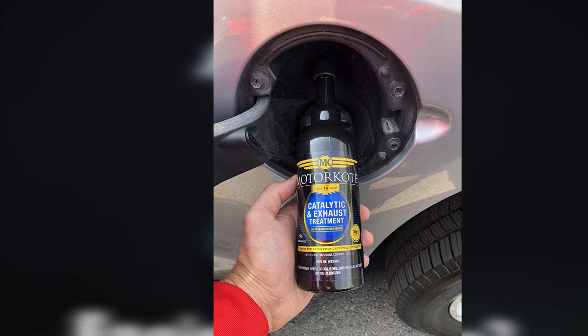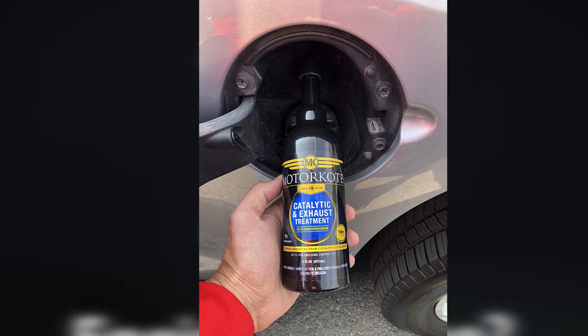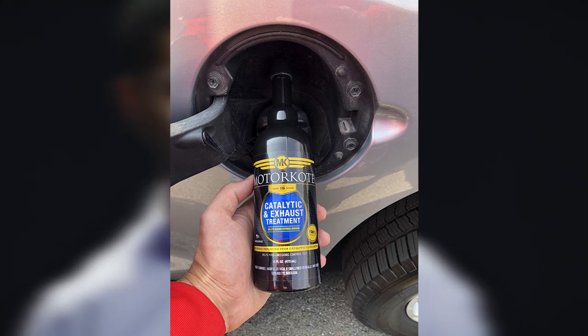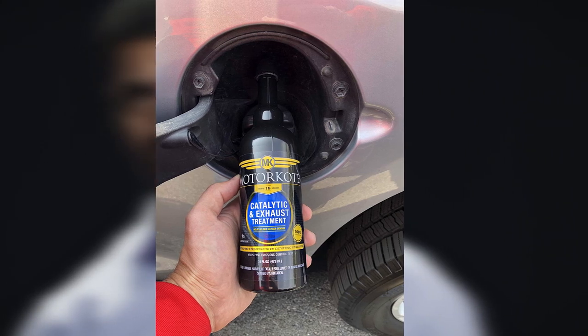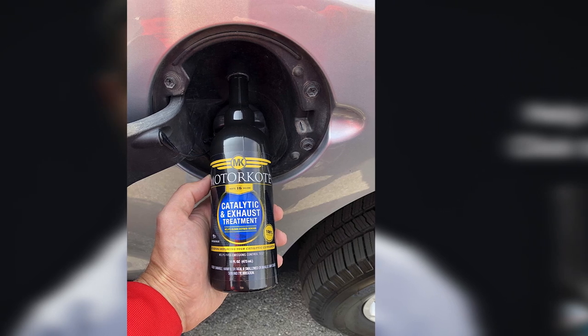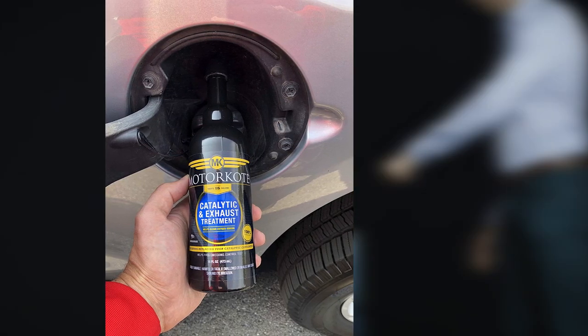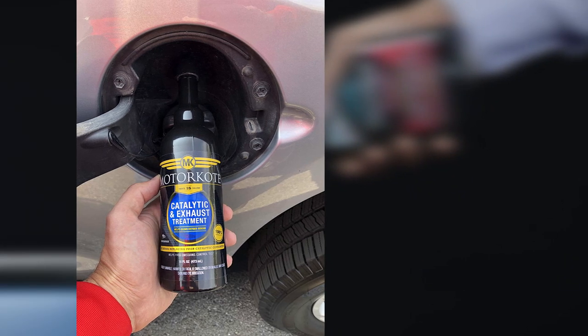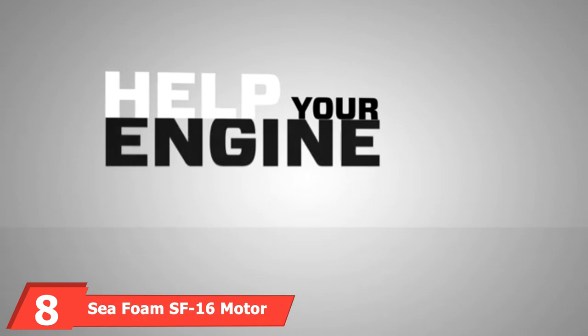The formula lasts up to six months or 7,000 miles. Users have reported that their vehicles run smoother and idle better after using this product. However, not all users have noticed a substantial difference after using the Motorcoat treatment, and others complain that the check engine light comes back on after a short period of time.